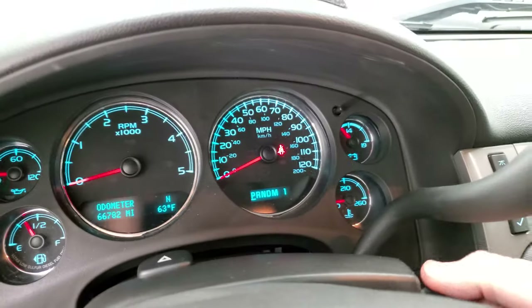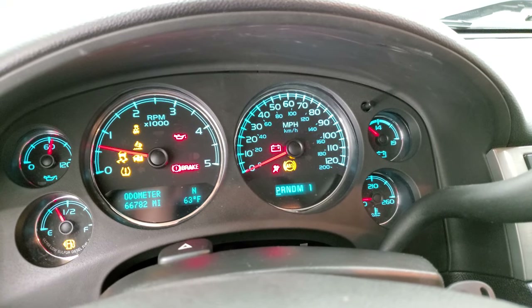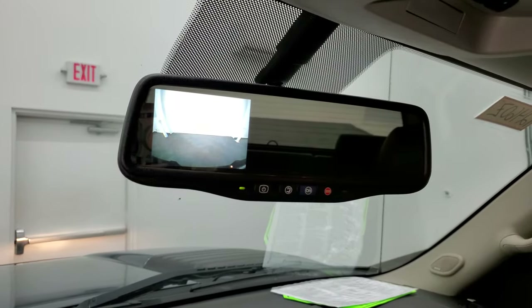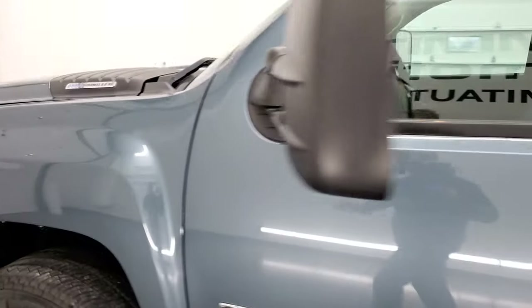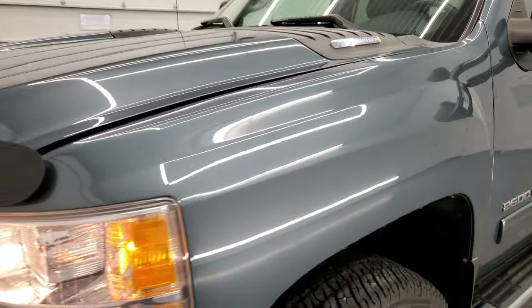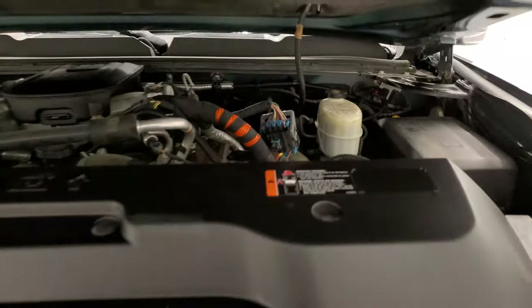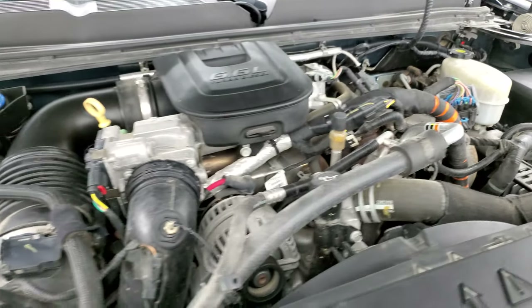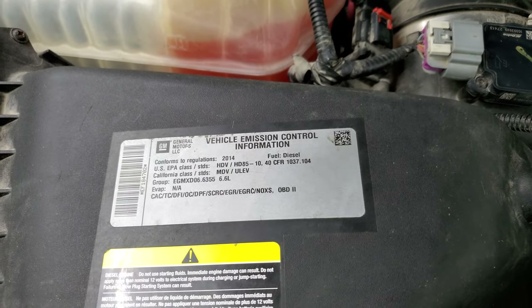She starts right up — no check engine lights or anything like that. There's your backup camera working nicely. Under the hood you have the 6.6 liter Duramax diesel LML engine, 397 horsepower, very clean, runs very smooth. There's your emission sticker.